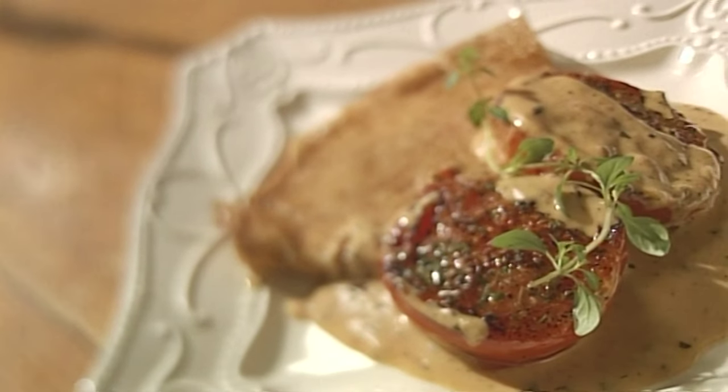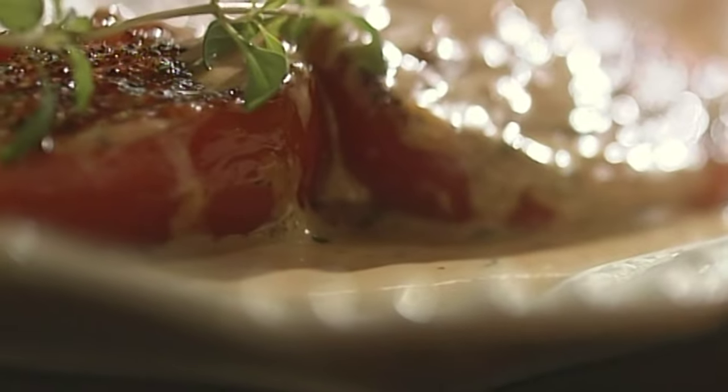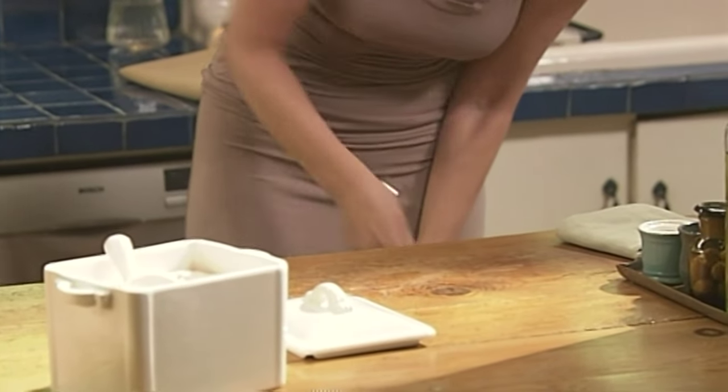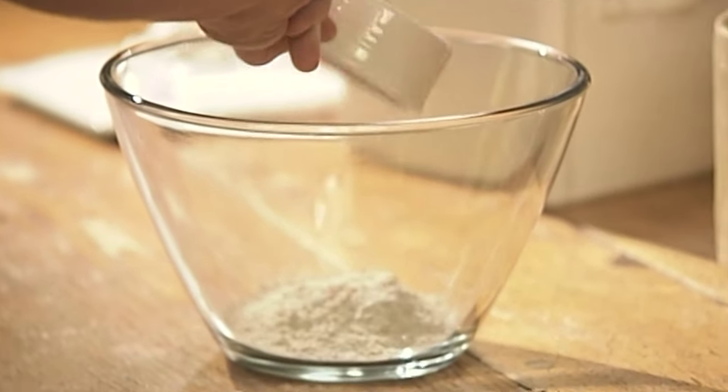I'm making buckwheat crepes, which are a Breton thing, but I'm using a very light buckwheat flour and mixing it with whole wheat because that's very healthy. I'm going to use half of each kind of flour. Sometimes buckwheat flour can be heavy, and that's why it can be good to mix it up with other flours. You can use white too.